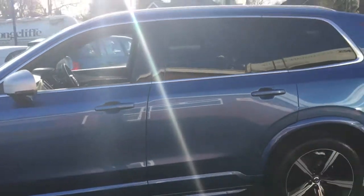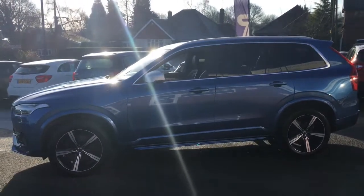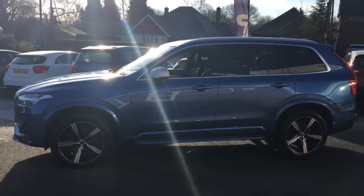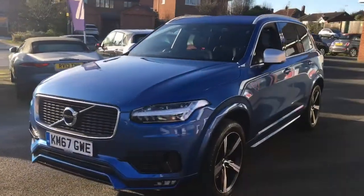The boot closes with the touch of a button too. I'll just come to the side of the vehicle and back away from it so you can have a look at the shape. It's a really stylish SUV — you can tell it's a big size but it still remains really nice to look at.